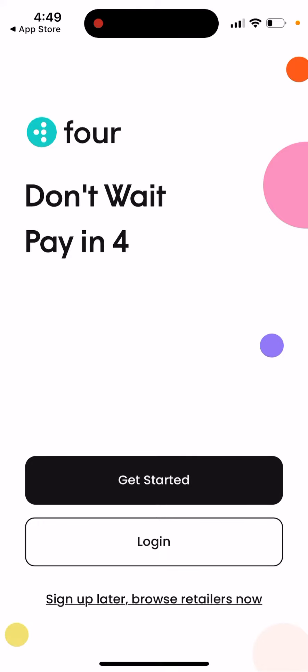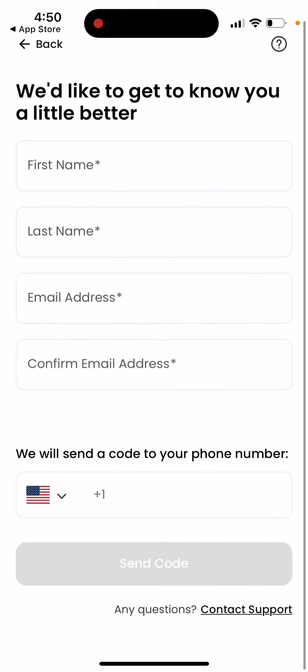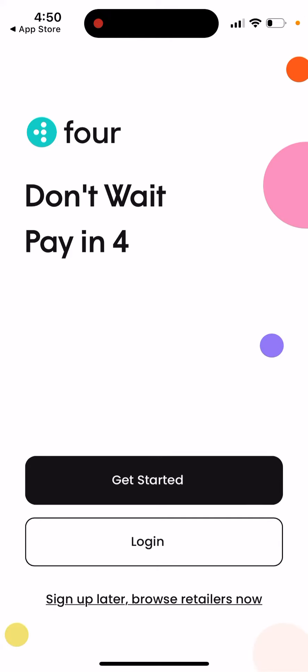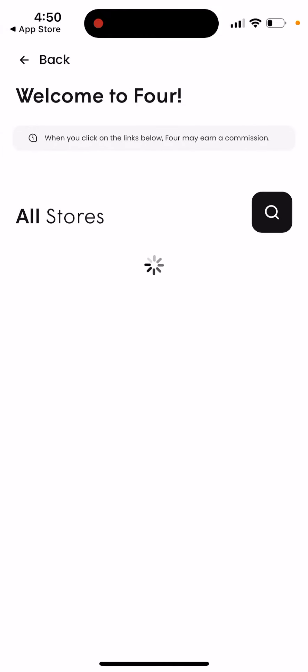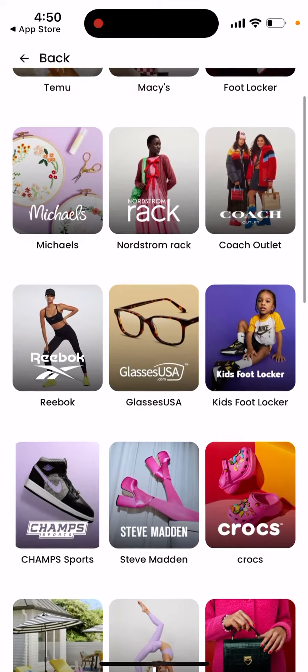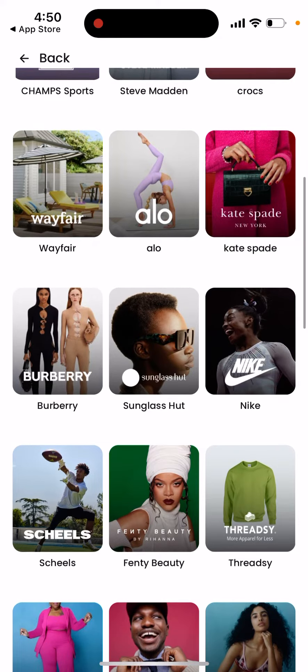You can create an account here, contact support, though it's not possible to sign in via Apple or Google. Then you can browse the retailers. It makes sense to use this kind of app because Affirm or Klarna may not be available at all retailers, so there might be better deals with this one.